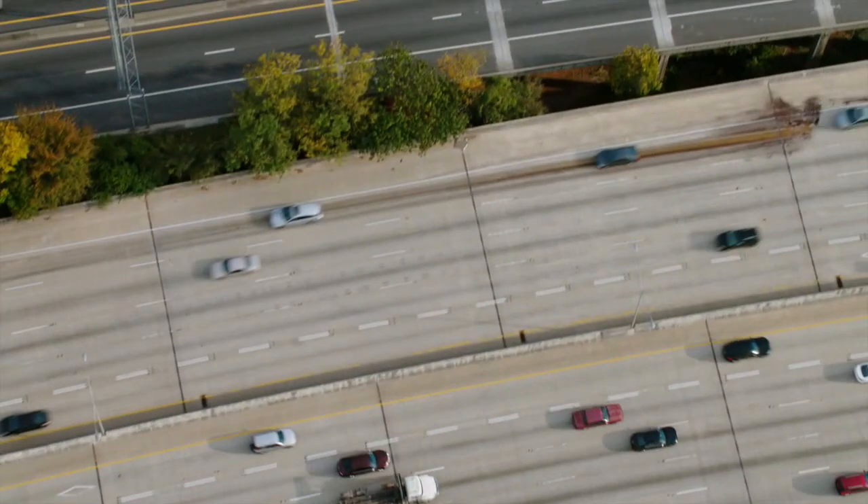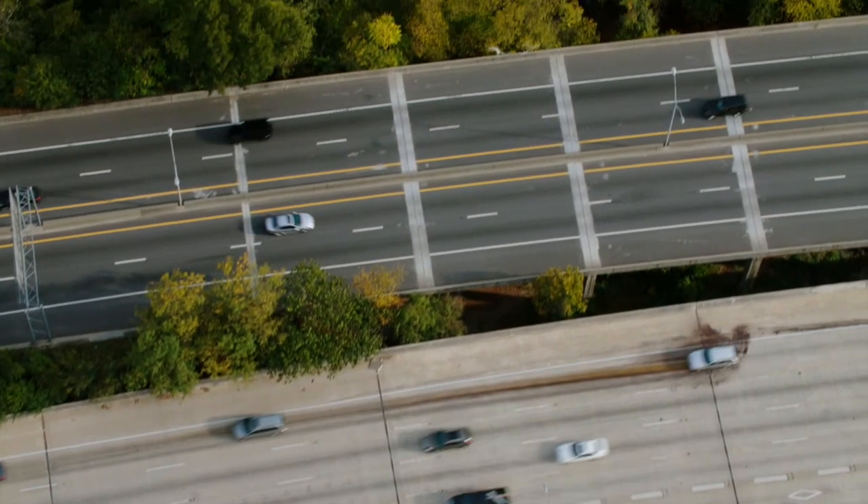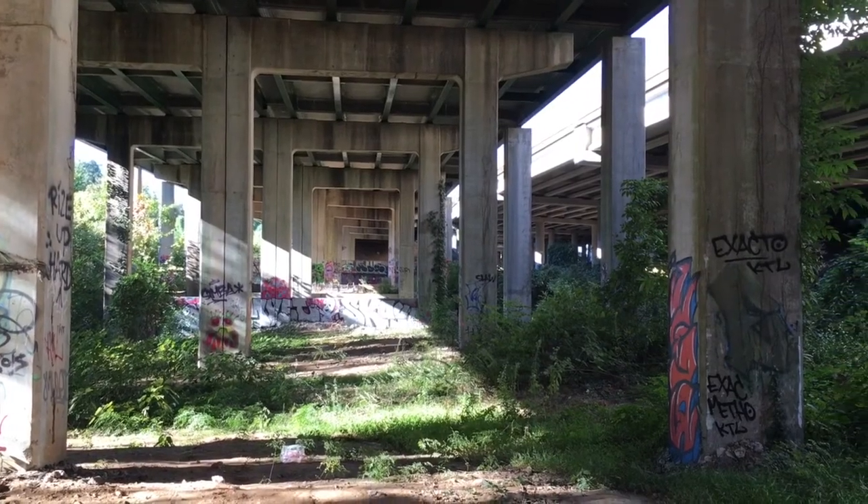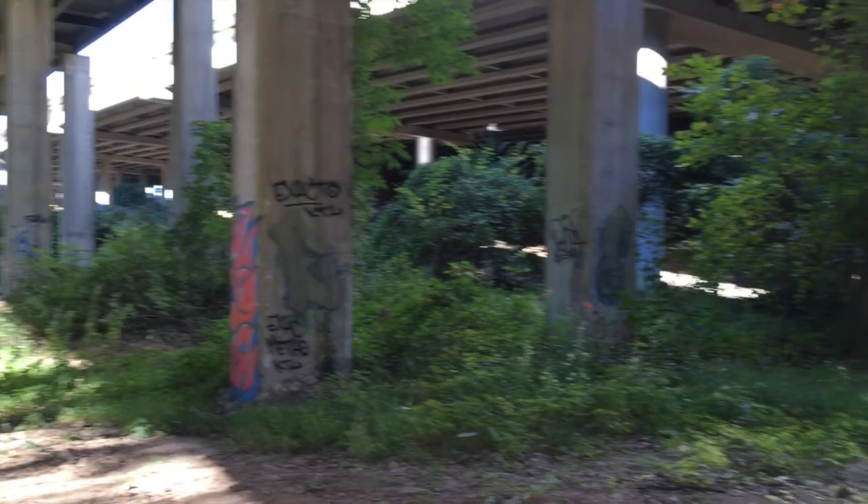We are coming up on the 400 Overpass — it's also the I-85 Buford Connector that we're going to walk under. It's one of the coolest places on the trail. It's very urban; you've got all this infrastructure around you, but you're still outside.